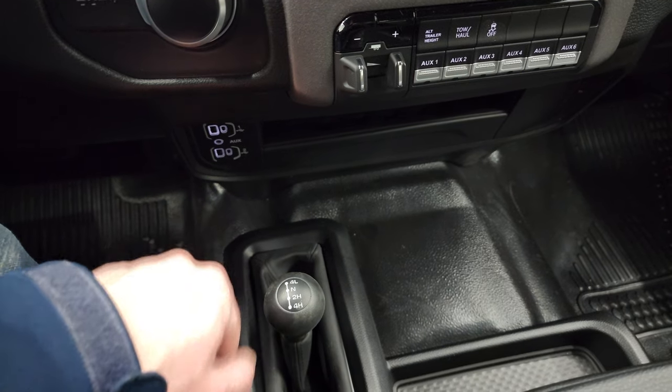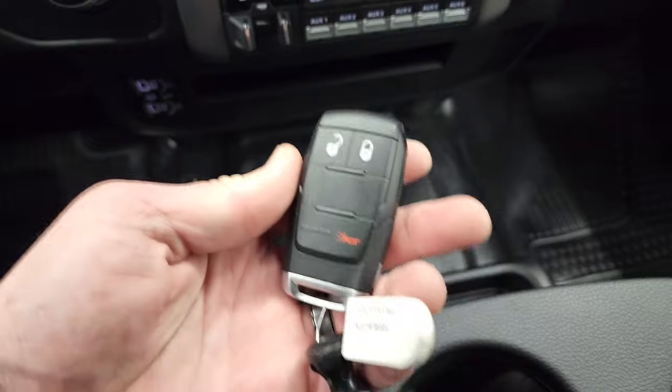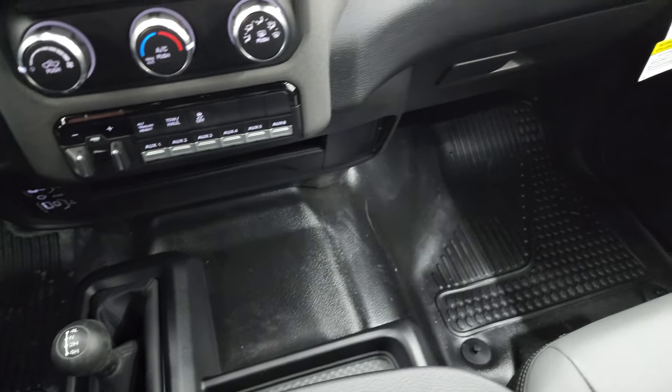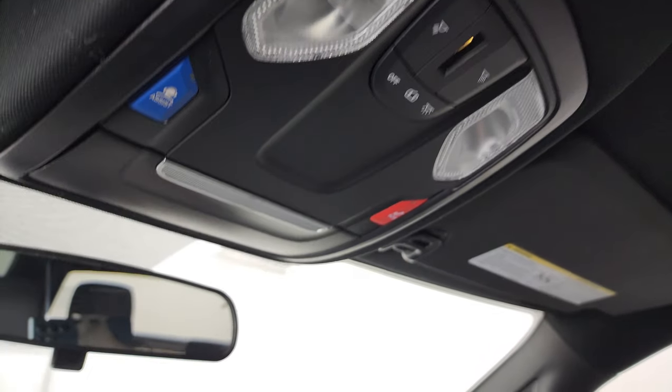You get two USBs, two USB-Cs, and an AUX jack. The 4x4 shifter is right here, and this one does have the keyless entry. You get heavy duty rubber floor all the way through. Up here you also get map lights, assist, and SOS buttons.